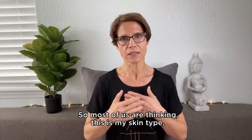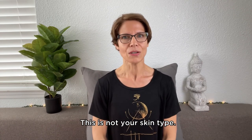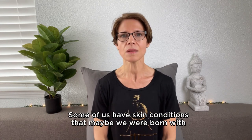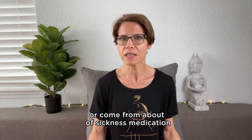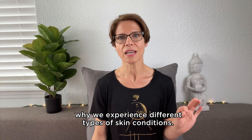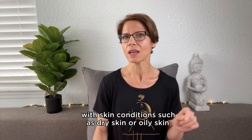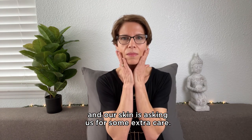I want to see if you know your skin, and then we can start talking about skin types, conditions, and symptoms. Most of us are thinking this is my skin type — I have oily skin, my skin type is oily skin. No, this is not true. This is not your skin type; this is your skin condition at this moment, and it can already be a symptom. Your skin is telling you something. Some of us have skin conditions that maybe we were born with, or that come from a bout of sickness, medication, or allergies, for example. There are many reasons why we experience different types of skin conditions.